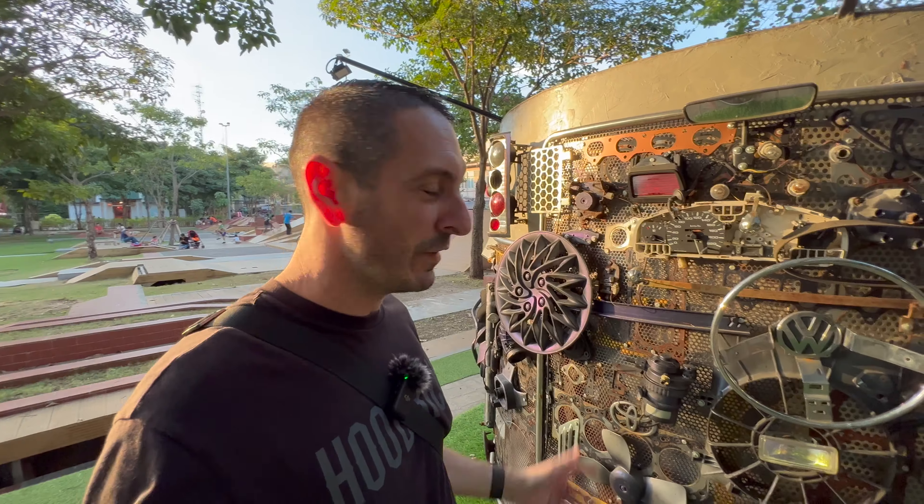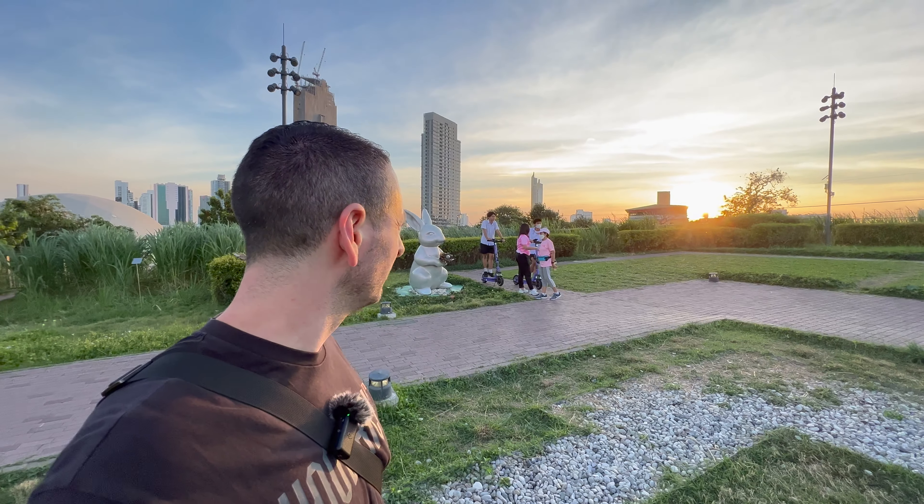Look at this place, it's unbelievable. Flip a coin, turn left, flip a coin, turn right — it's the best way to explore Bangkok. This, in the UK, would be destroyed in seconds. I really start to appreciate things lately.